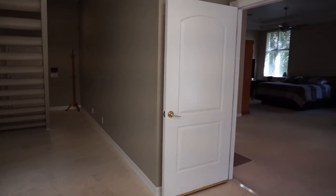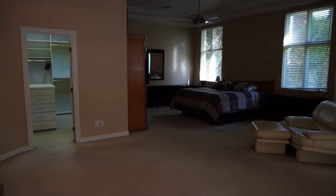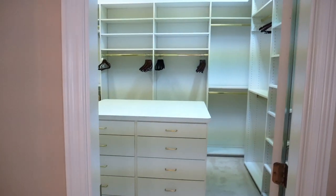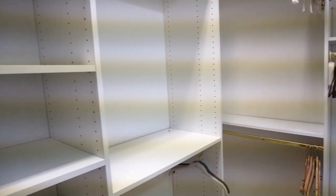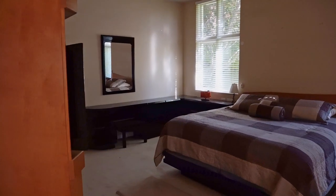First we'll go check out the primary suite, which is huge. There's a door to step outside, one table here and another desk over there — maybe to write down some genius ideas while living in this mansion. Throughout this home you can do a lot of built-ins because there are no standard shapes, so you can fit in different things. The walk-in closet has a little island to store watches, and you can comfortably fit a lot of bags, shoes, coats, and more. There's also a built-in wall with a TV.